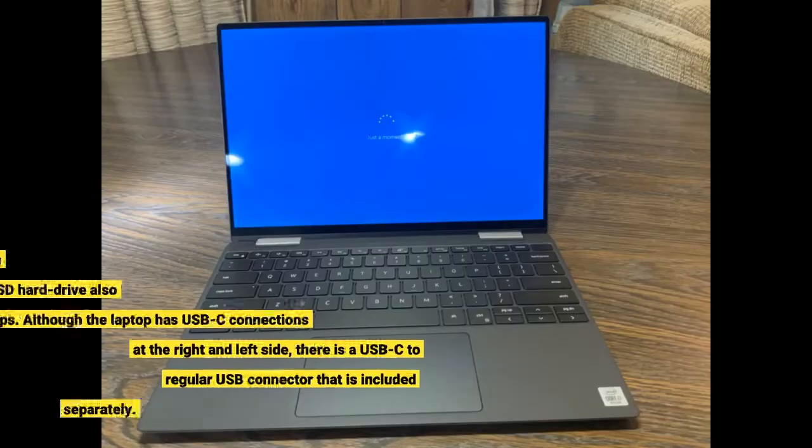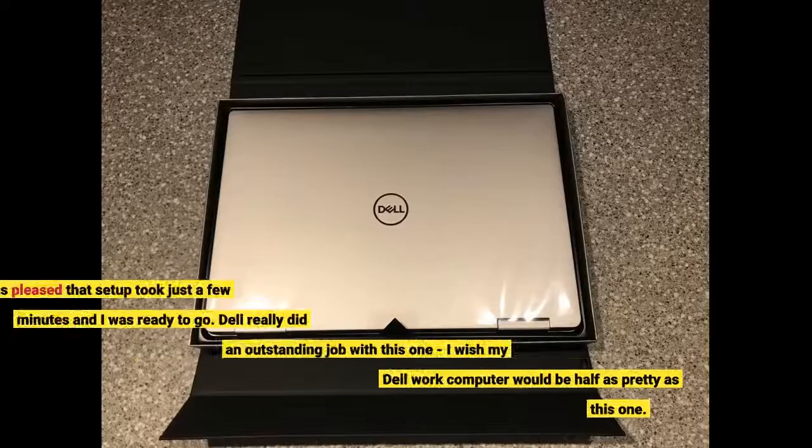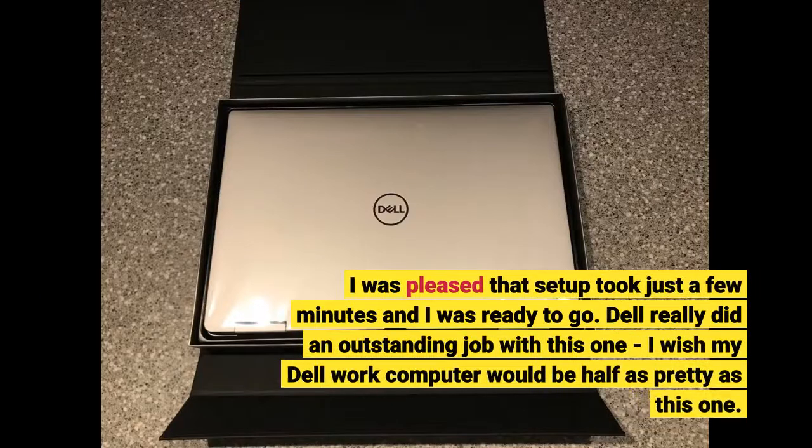The processor is top-notch and booting time is very fast, and the SSD hard drive also helps. Although the laptop has USB-C connections on the right and left side, there is a USB-C to regular USB connector that is included separately.